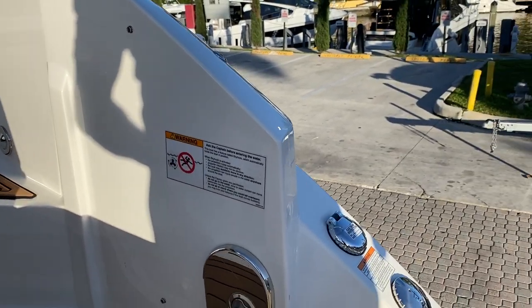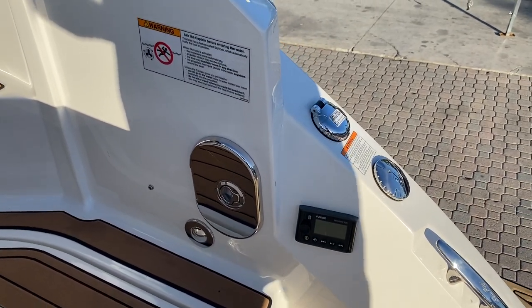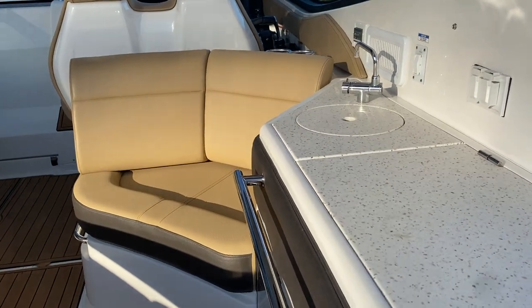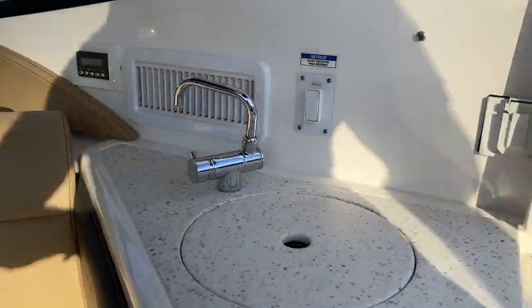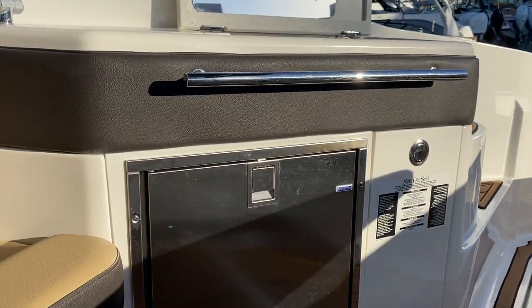Walking here you got the remote for the stereo and a hot and cold water shower. Sea deck throughout — that's a nice upgrade the previous owner made. There's a nice grill here, and a sink and refrigerator all in the cockpit, easy to get to.